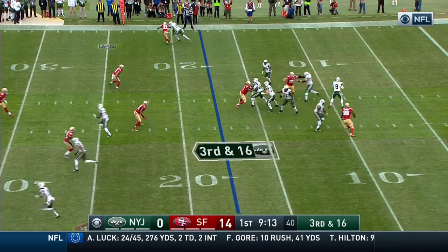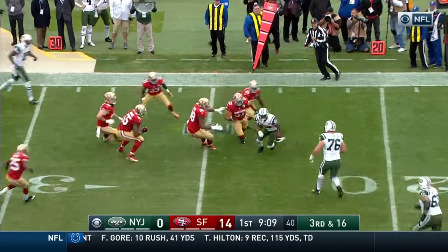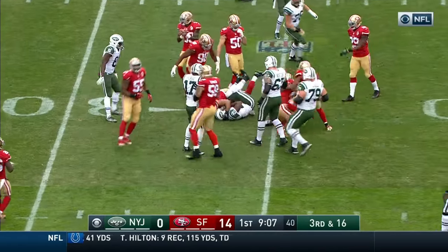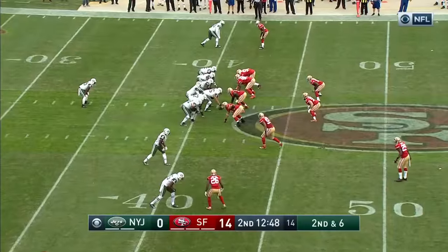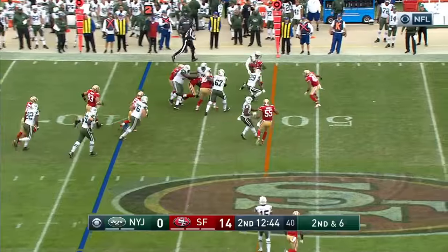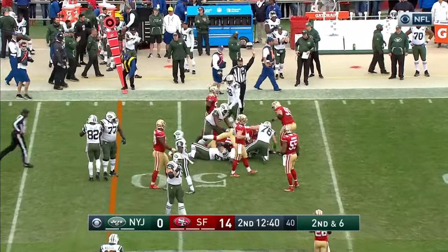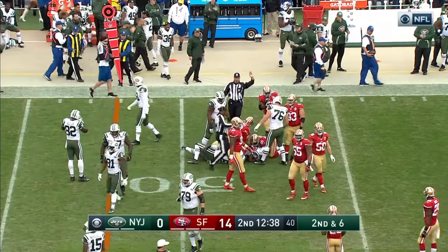Also have to be smart with the football. Petty, with time, dumps it off to Bilal Powell out of the backfield. Powell changing direction, gets it across the 25. On second and six, this is Powell again. Powell with the first down to midfield and into San Francisco territory to the 48.